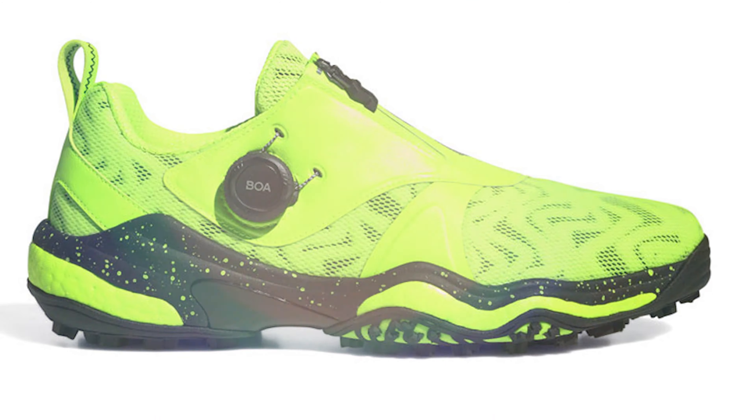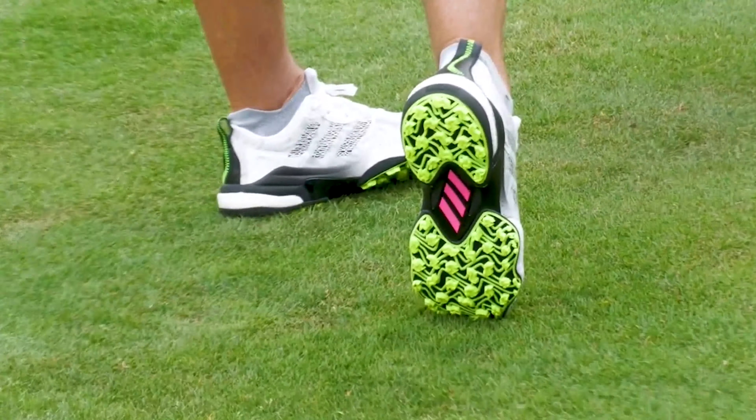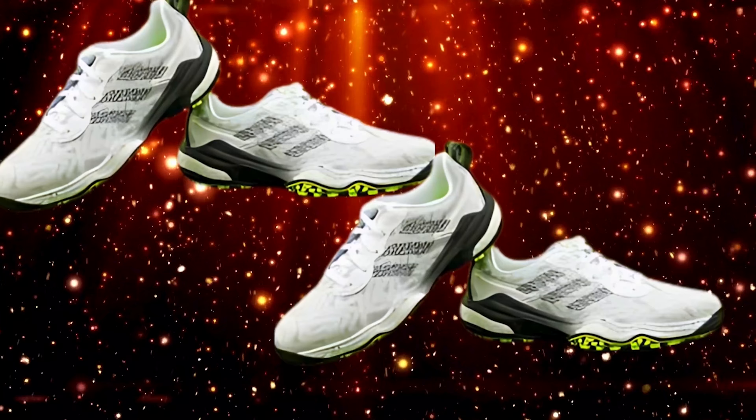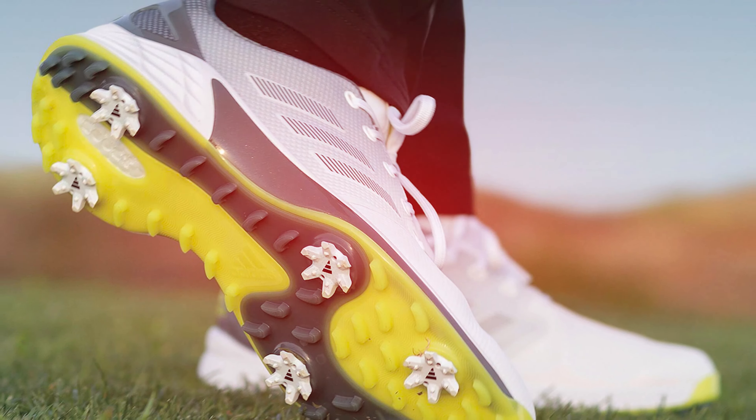The shoes feature boost cushioning, delivering unmatched comfort for long rounds. Waterproof materials keep feet dry, while the sleek design adds a touch of modernity. Lightweight construction reduces fatigue, enhancing overall performance.